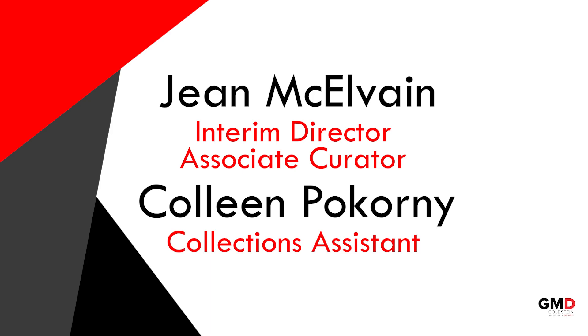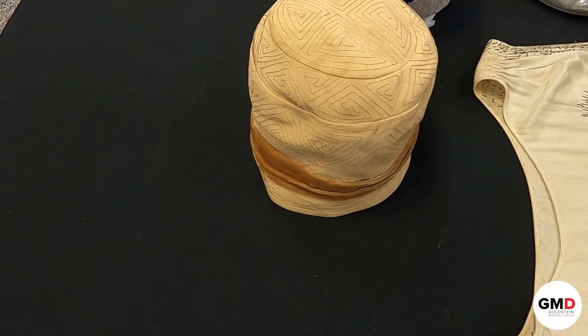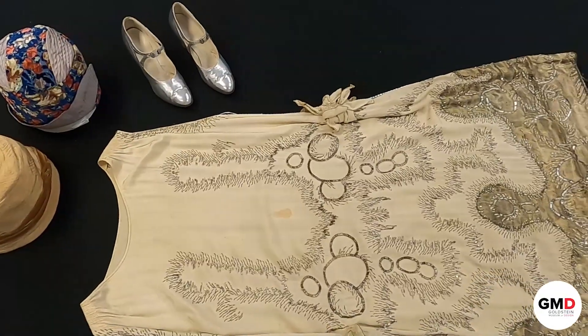Hi, this is Jean and Colleen from the Goldstein Museum of Design, and today we're here to show you some objects from the 1920s. While these are not an ensemble together, they do represent main styles from that era. We have two hats, a pair of shoes, and a dress to show you.